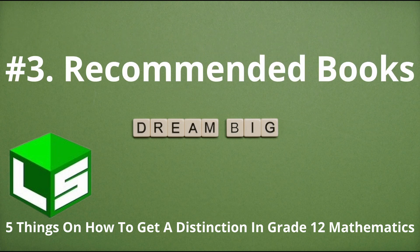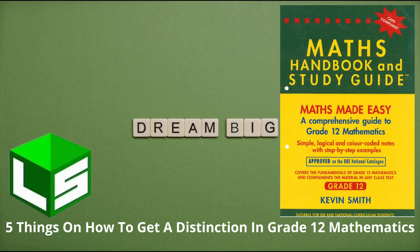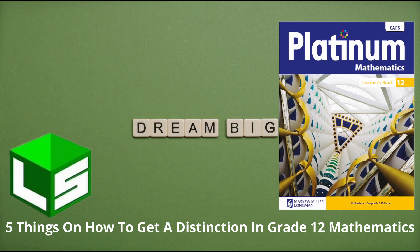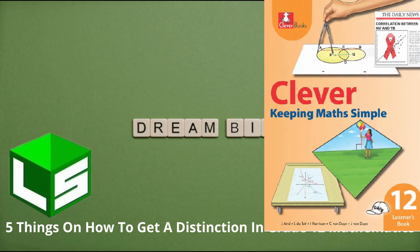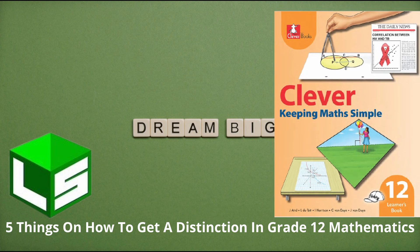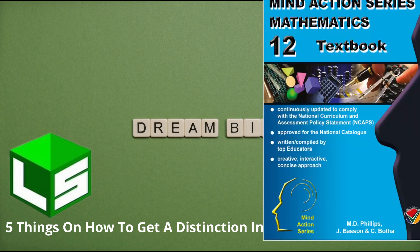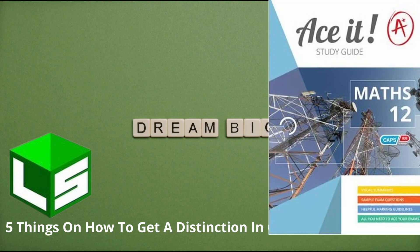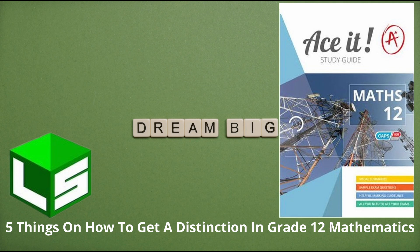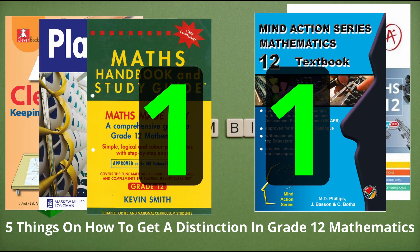Number three: I recommend you use the following textbooks. The first one is Math and Book and Study Guide by Kevin Smith. If you can't get that one, you can use Platinum Mathematics Learner's Book Grade 12, or Clever Keeping Math Simple Grade 12 Learner's Book. Together with any of those three textbooks, you can also buy Mind Action Series Mathematics Grade 12 textbook, or you can get the ACID study guide Grade 12 Mathematics. In total, you should have two textbooks.